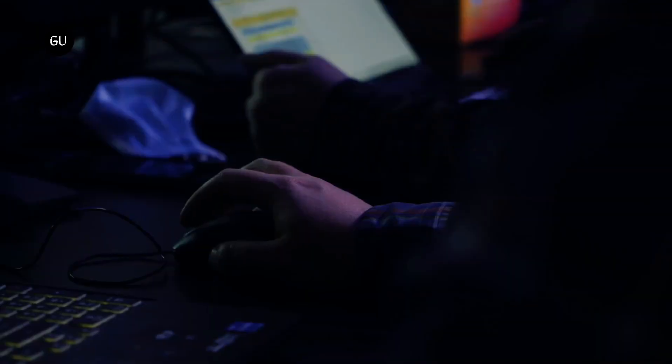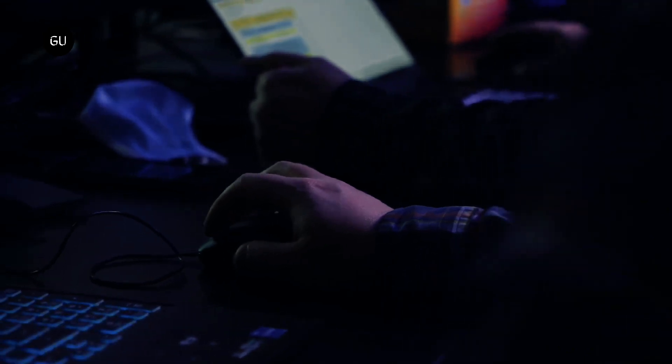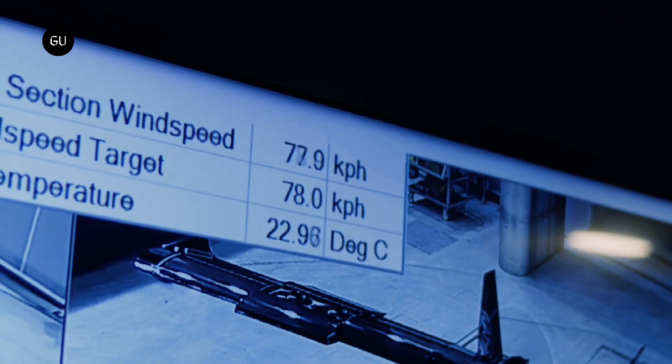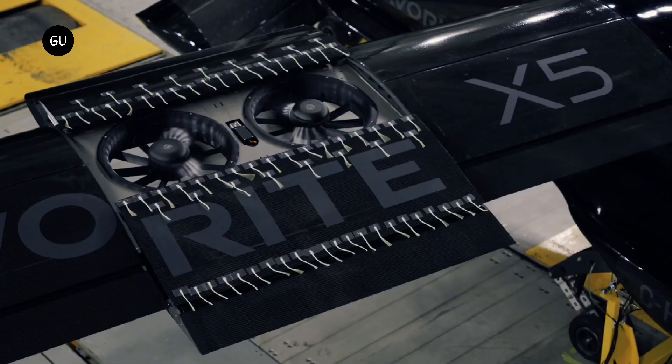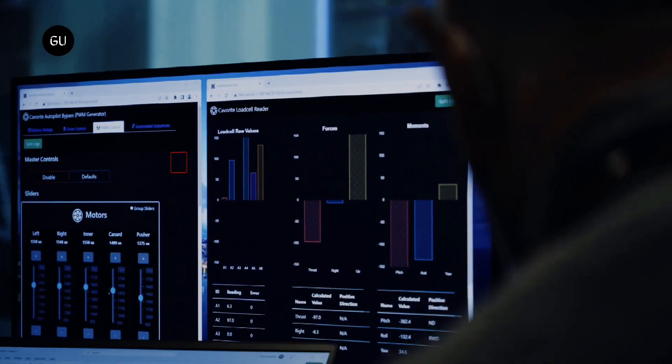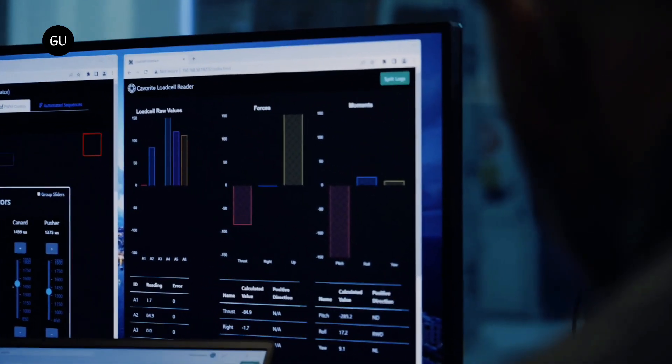The team at Horizon tested the Kavert X5 prototype at a transitional speed of 50 miles per hour at this state-of-the-art wind tunnel. The success of these tests means that the development team can use the feedback to further improve the design, and safely advance toward outdoor flight testing.